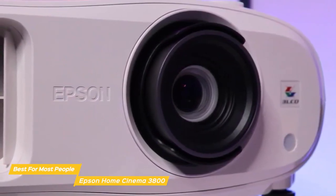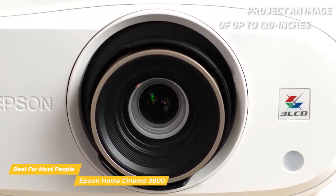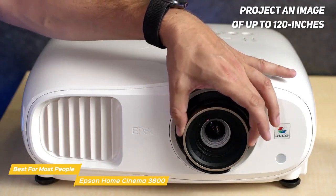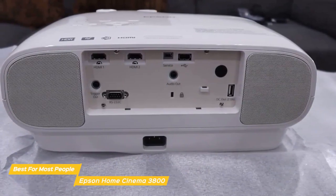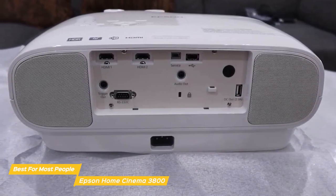There are four color modes: Dynamic for bright rooms, Bright Cinema for rooms with closed curtains, while Natural and Cinema are both best for darkened rooms. With about 11.5 feet of throw, the Home Cinema 3800 can project an image of up to 120 inches, and there are adjustments for angle and keystone if the image is off-axis. Fan noise can be an issue — in Eco mode the fan is nearly silent, but the noise doubles in Medium mode and gets even louder in High mode.